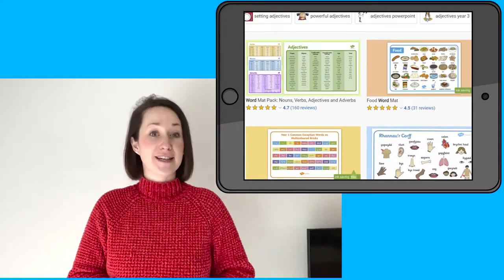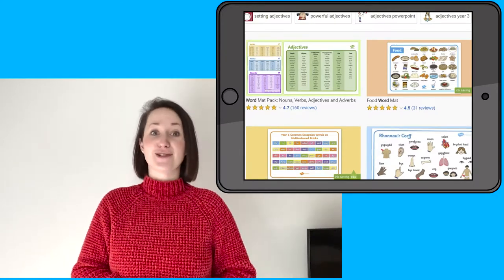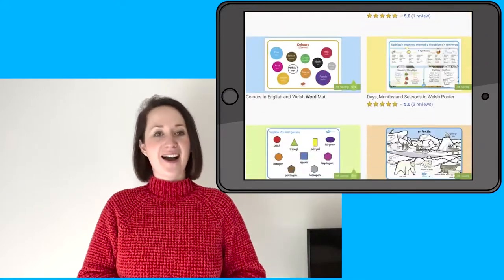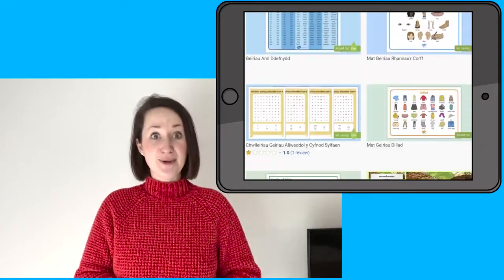Wordmats are an incredible resource that can help children in lots of ways. Not only can they help with spellings, they can help with ideas, writing and much more.